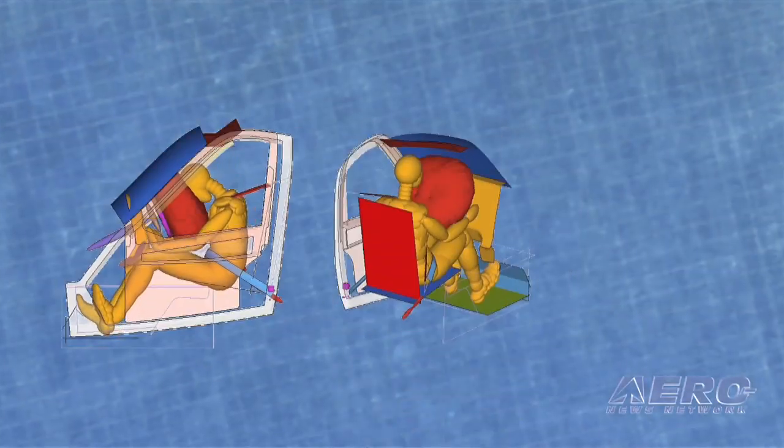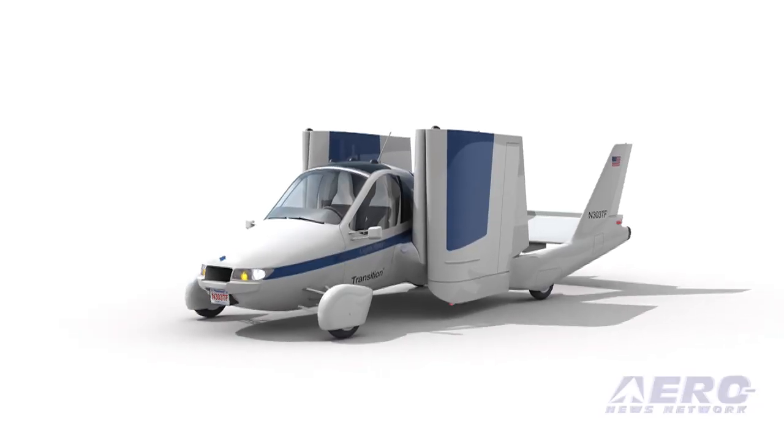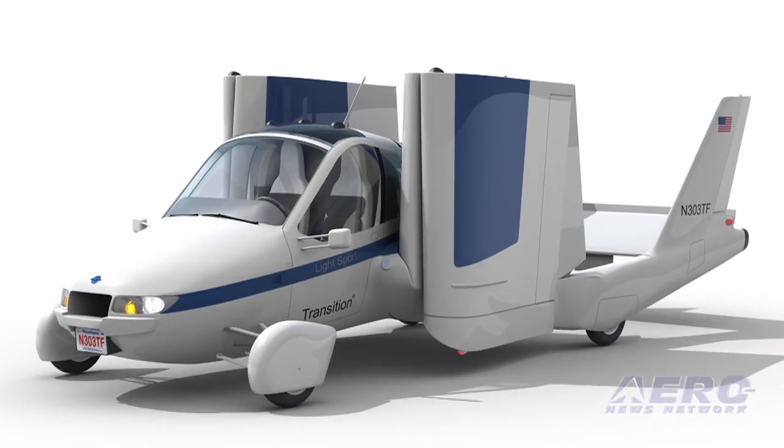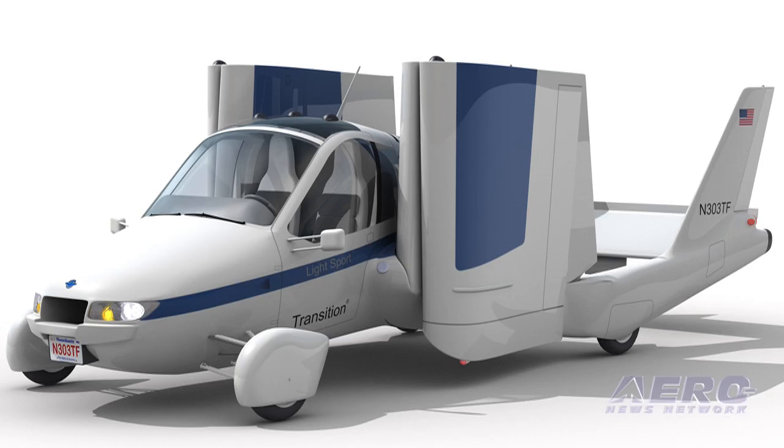and simulated dynamic crash testing complete with airbag deployments and digital crash test dummies have been used to optimize the design and build confidence that the vehicle will meet the stringent federal motor vehicle safety standards.